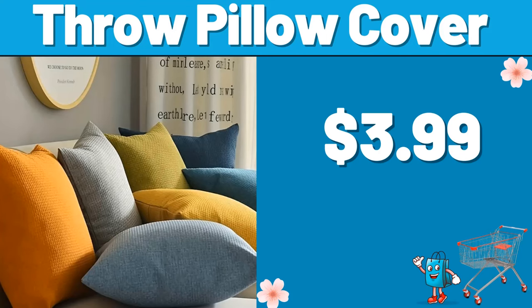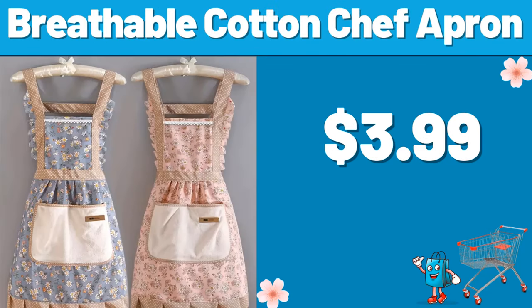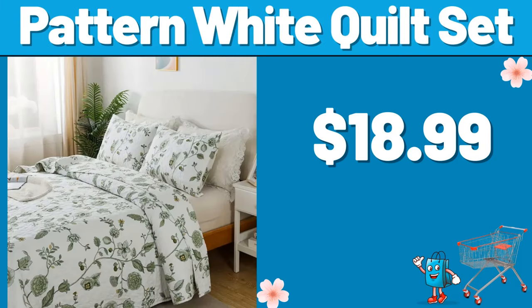Please don't forget to like the video, really appreciate everything. Side table square bedside, $22.99. Breathable Cotton Chef Apron, $3.99. 3-piece Storage Container, $4.99. Pattern White Quilt Set, $18.99.